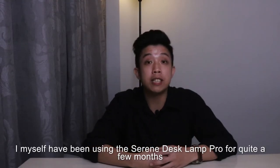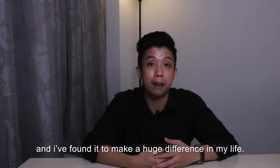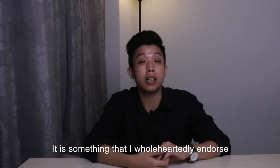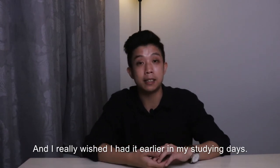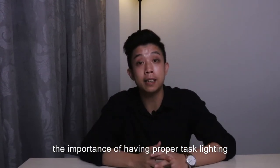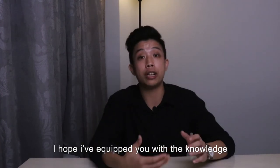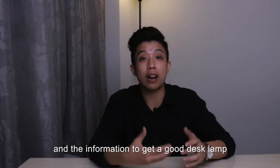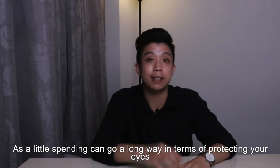I myself have been using the Serene Desk Lamp Pro for quite a few months and I found it to make a huge difference in my life. It is something that I wholeheartedly endorse and I really wish that I had it earlier in my studying days. I hope that after this short video, you guys can realise the importance of having proper task lighting, and even if you don't get the Serene Desk Lamp Pro — which you should — I hope I have equipped you with the knowledge and information to get a good desk lamp. As a little spending can go a long way in terms of protecting your eyes.